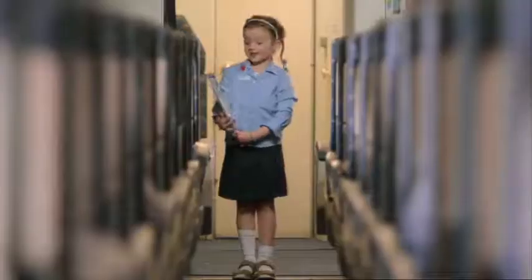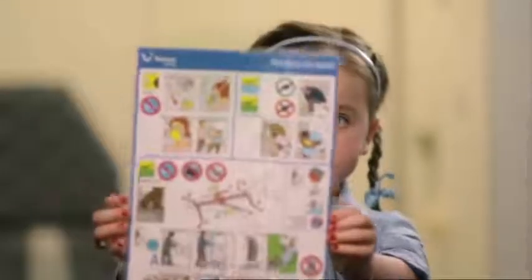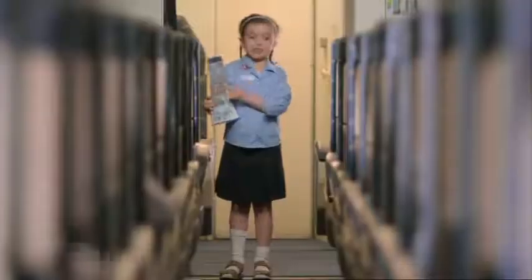We strongly recommend that you now take a moment to read the safety card before take-off. This is in your seat area and it shows the brace position, exits, life jackets and oxygen. That's it from us. Enjoy your flight.